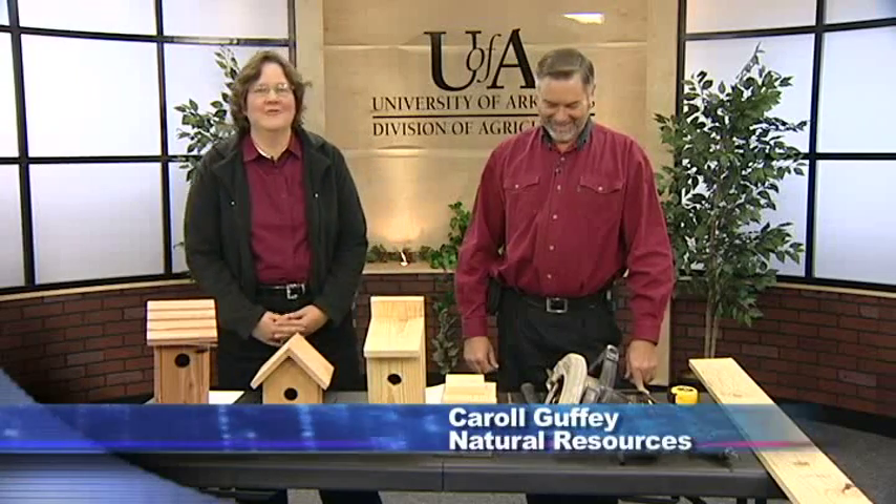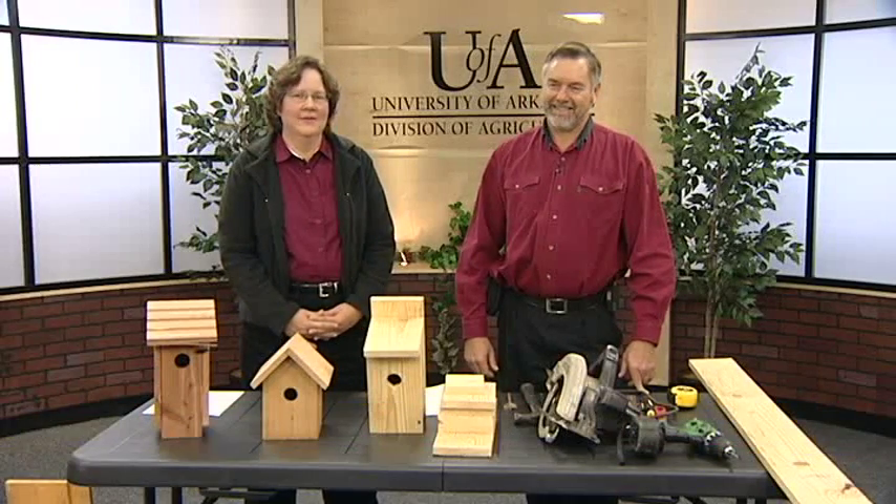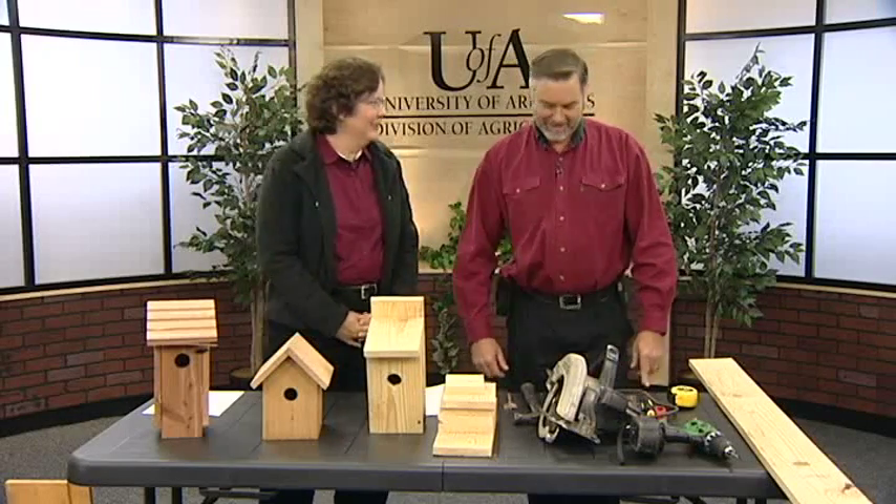Joining us today is Carol Guffey, an extension forester. I'm really glad Carol's here today because I can barely hammer a nail, and Carol is going to talk to us about how to build these nest boxes. Carol, what do we need to do?